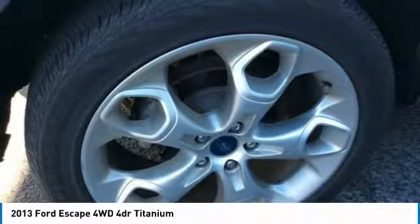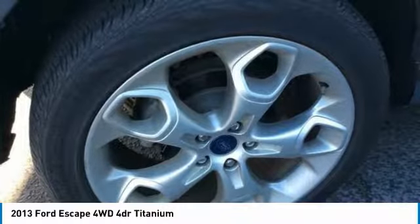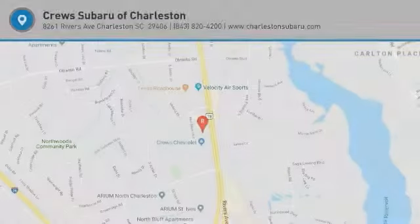Driver airbag, driver lumbar, power steering, four wheel disc brakes. Come take a test drive today.